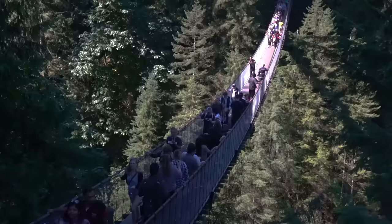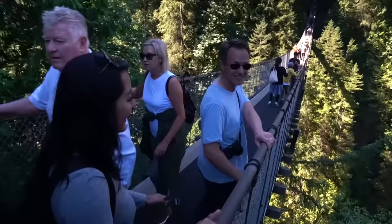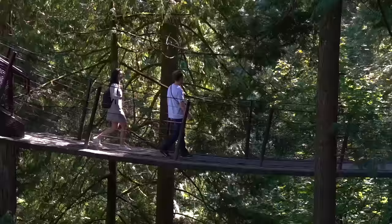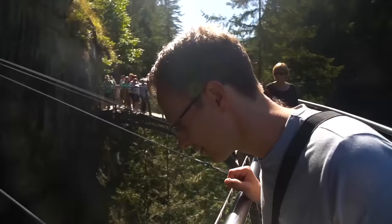Next, we moved to North Vancouver to walk across Capilano Suspension Bridge, a 460-foot-long suspension bridge that sits 230 feet over a scenic river. While the bridge itself is a major tourist attraction, there's lots of other things to do in the area as well, including a canopy walk and a cliff walk.